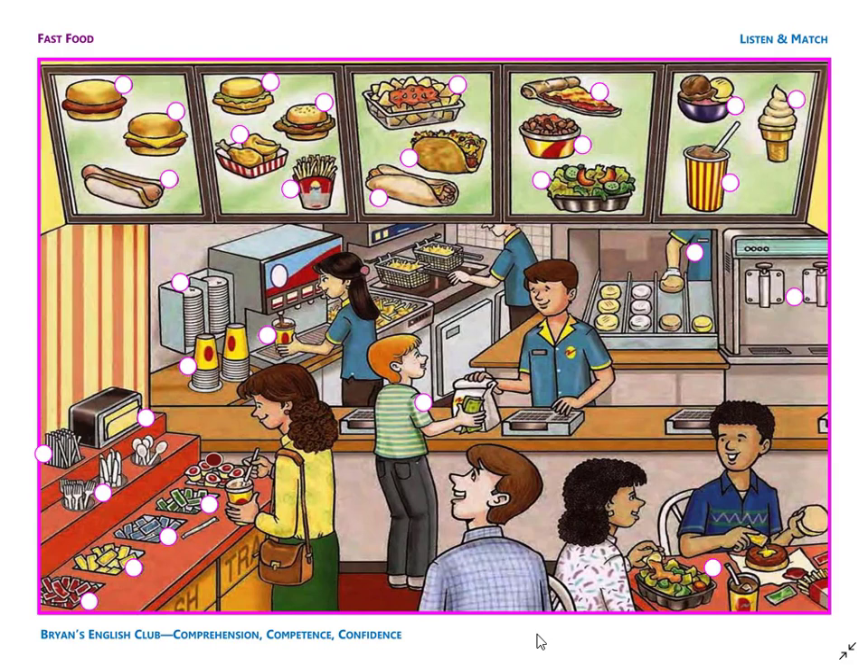Number 5. It is a slice of pizza. It is plain cheese pizza. No pepperoni.